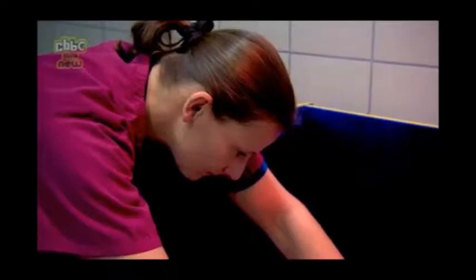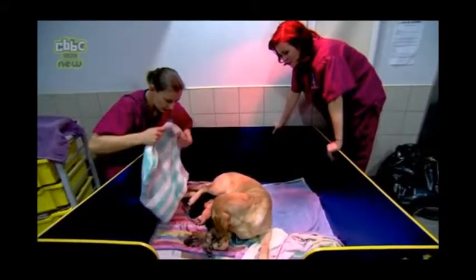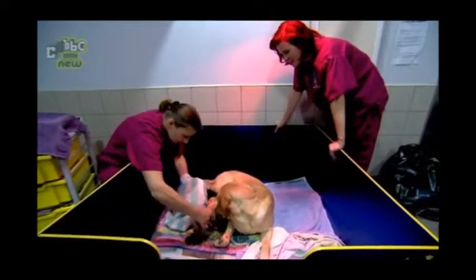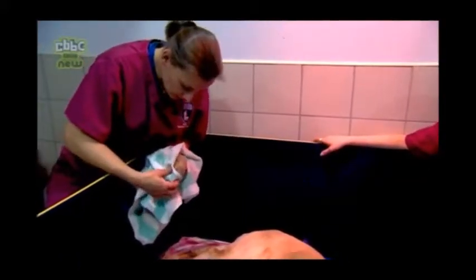An hour after the sixth puppy was born, it finally happened. The seventh puppy arrived and it was another yellow one. I'm just going to give him a little rub. We're gentle but we're quite vigorous, just to drain out any fluids. They're so cute.